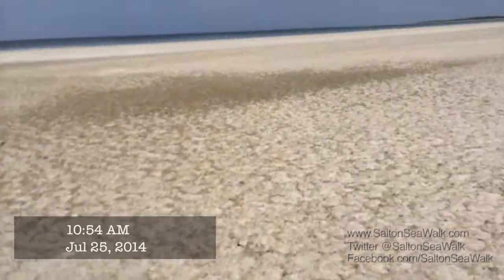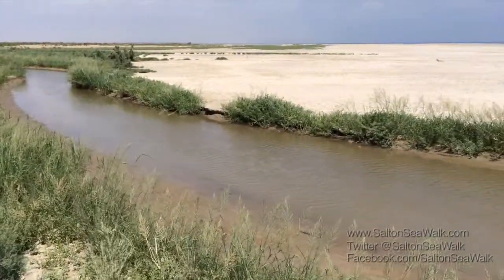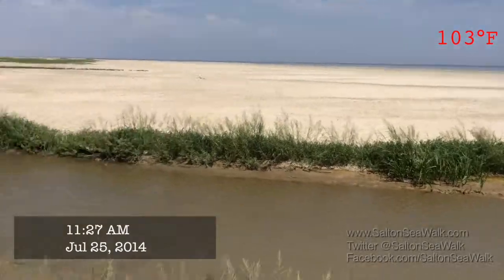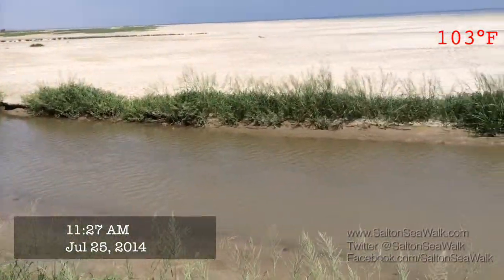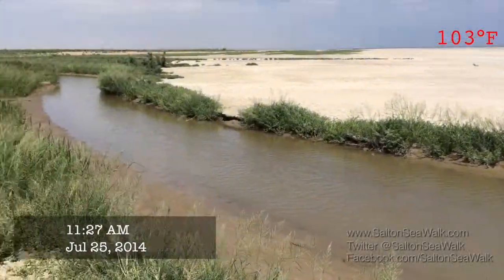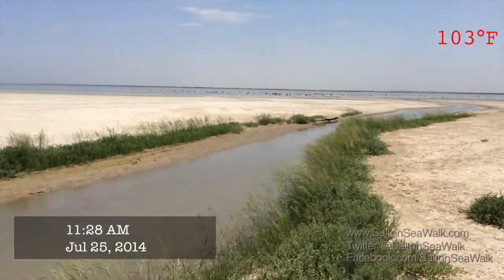Now we'll head back south to the larger crossing that we've been to before and test out the portable bridge. We're at the third water crossing — this is the one we brought the deployable bridge to test. The water level is actually much lower than when we were here a few weeks ago. Still too wide for the bridge right here, but it looks like it wouldn't be a problem to cross on foot. We're going to go up and see if there's a more narrow spot to deploy the bridge, otherwise we may just end up crossing on foot.